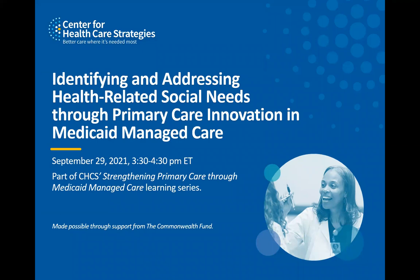Hello, and welcome to today's webinar, Identifying and Addressing Health-Related Social Needs Through Primary Care Innovation and Managed Care, made possible by the Commonwealth Fund. Before we get started, I'd like to go over a few logistics. To eliminate background noise, phone lines are being muted during today's event. There will be a moderated Q&A session following today's presentation. You may submit questions online anytime by clicking the Q&A icon located at the bottom of your screen.